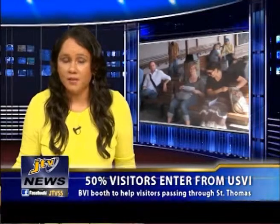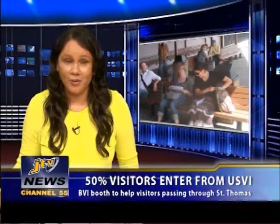More than 50% of BVI overnight visitors are now entering through the St. Thomas USVI gateway, and these figures have led to efforts by BVI tourism officials to improve the visitor arrival experience at that gateway.